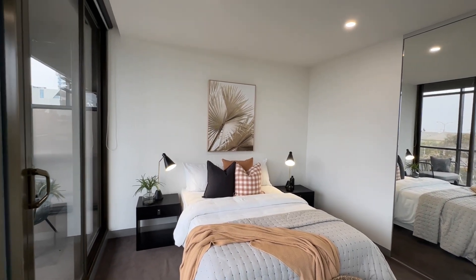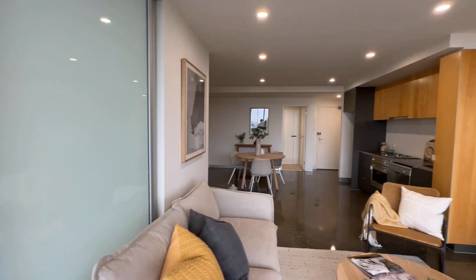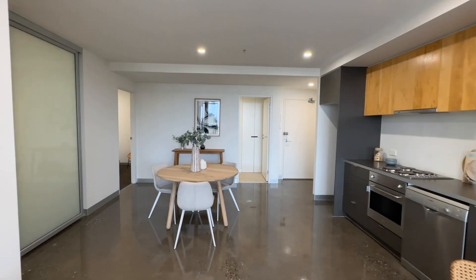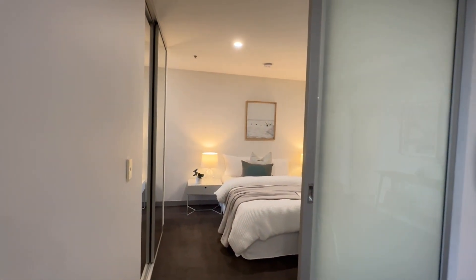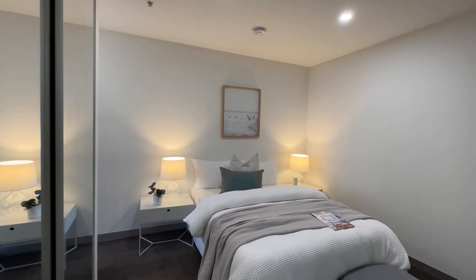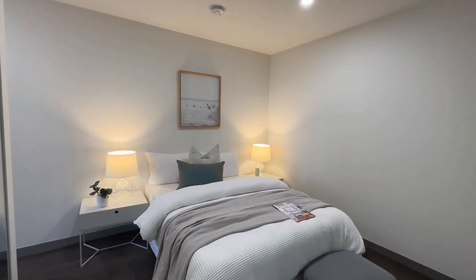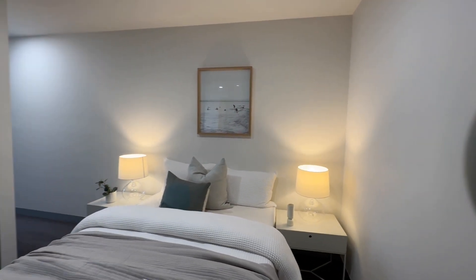Additional features of the apartment include secure intercom and lift access, a secure garage car space, as well as communal bike parking. With easy access to the famously loved cafes and restaurants walking distance to both Bay Street and Victoria Avenue, Albert Park, and excellent public transport links to the city, this apartment provides an exceptional lifestyle opportunity as well as a promising investment.